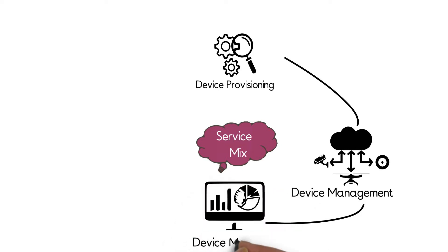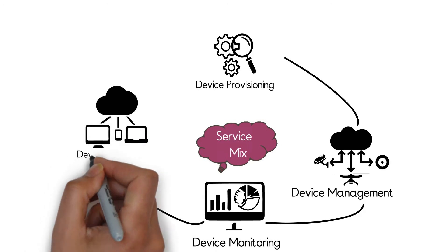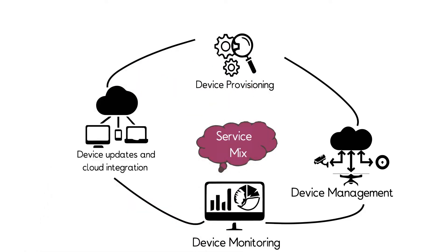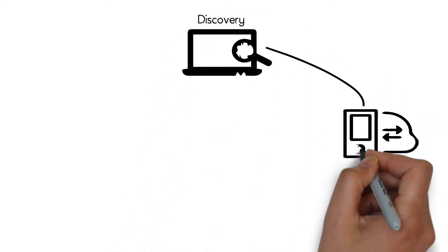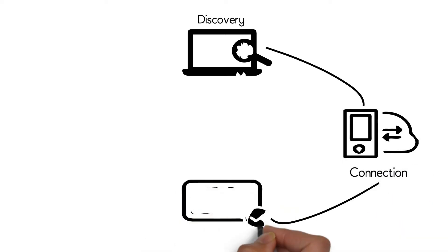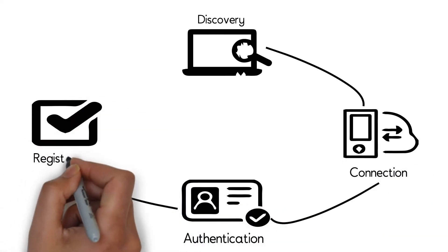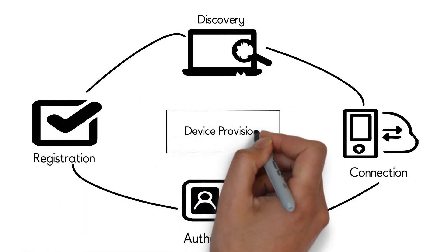You can easily provision, manage, monitor and update the device remotely and thus maximize device uptime and improve service reliability. You can enroll your device into the system through the act of provisioning. Device management service will find and securely establish device identity and register your device. The whole process can also be automated through a rule engine and by the act of self-provisioning.